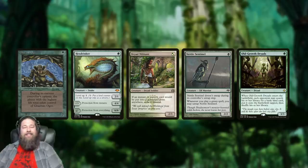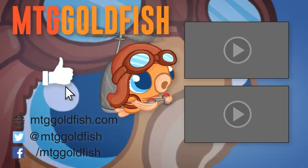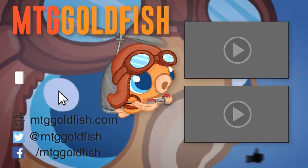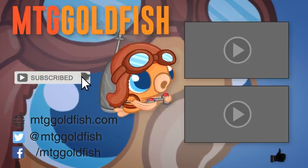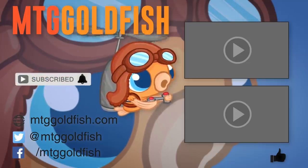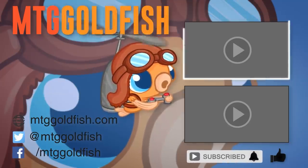Thanks so much for watching — I hope you all enjoyed it and I will talk to you soon. If you enjoyed the video, help us out by clicking that like button, click that subscribe button, and don't forget to hit the bell icon to get alerts whenever we have new videos.